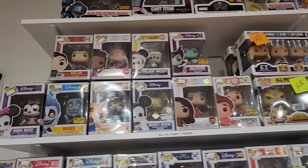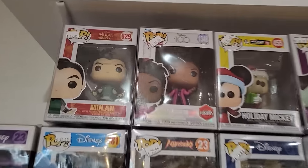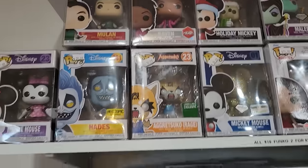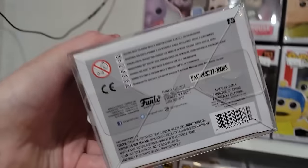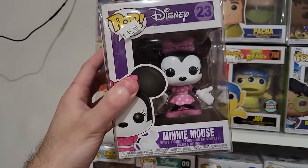We have Maleficent Disney, Holiday Mickey, Raven from That's So Raven — that's pretty cool. We have a Gretzky there, and an old Minnie Mouse — how old is this? Oh, this one's a restock actually from 2020, but there is an older pop of this character.